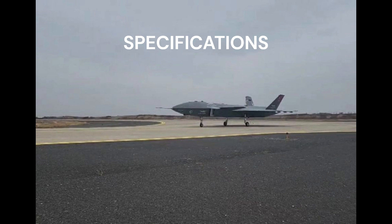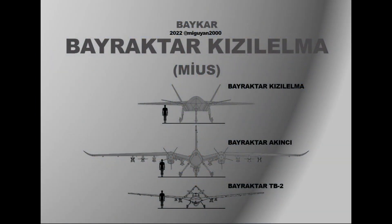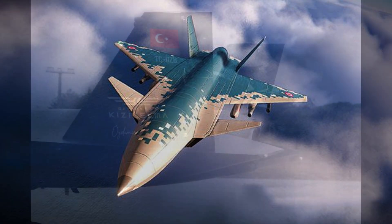Specifications — Kizilelma A, data from Baykar Technology. General characteristics: Capacity 1,500 kg (3,300 lbs). Length 14.7 m (48 feet 3 inches). Wingspan 10 m (32 feet 10 inches). Height 3.3 m (10 feet 10 inches). Max takeoff weight 6,000 kg (13,228 lbs). Fuel capacity: unspecified, Jet A-1 or JP-8 fuel.